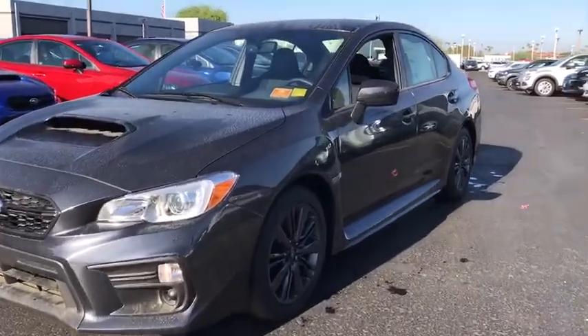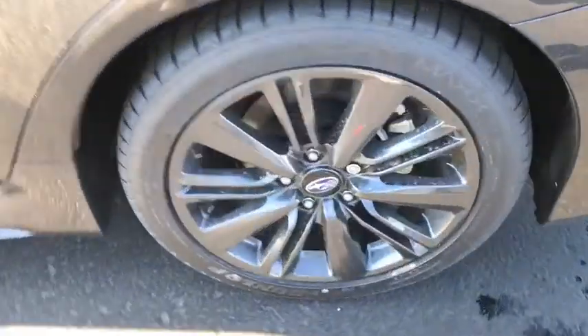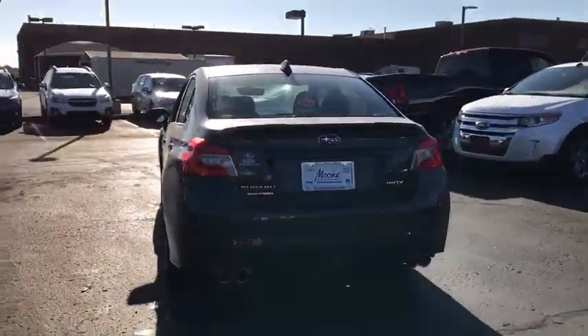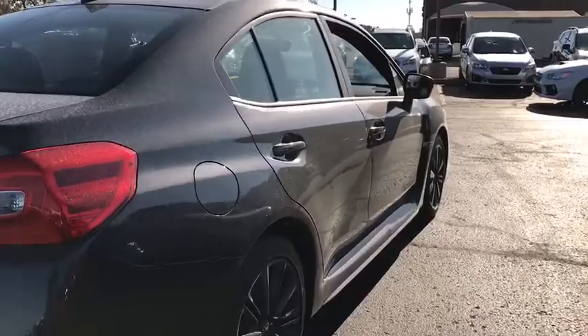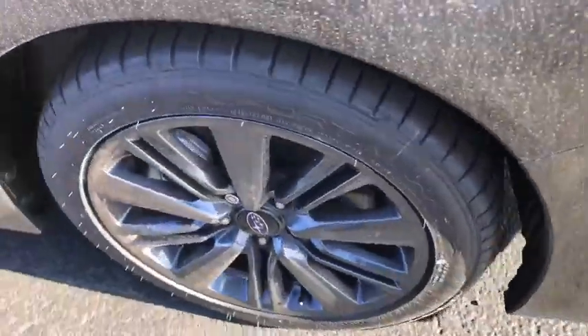The 2019 Subaru WRX. The Subaru WRX is built with performance in mind. Not only does it provide corner-hugging ability and power galore, but it also provides fantastic fuel efficiency. Plus, you get the dependability that we've come to expect from a Subaru. Here are some of this vehicle's great options.